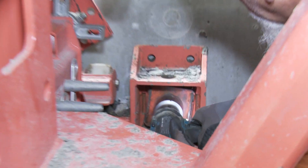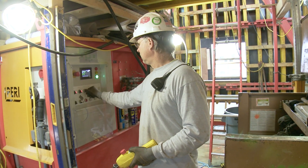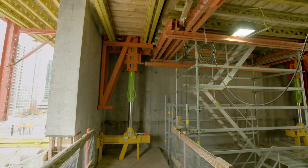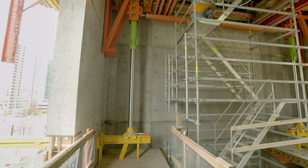We take the anchor bolts out of the bottom, then we hit the machine on and we're ready to raise. The climbing process of the Perry system is a little bit faster than other systems that I've used. It's a little bit smoother. It comes up nice and level. The walls break off freely. It's pretty simple, pretty nice.